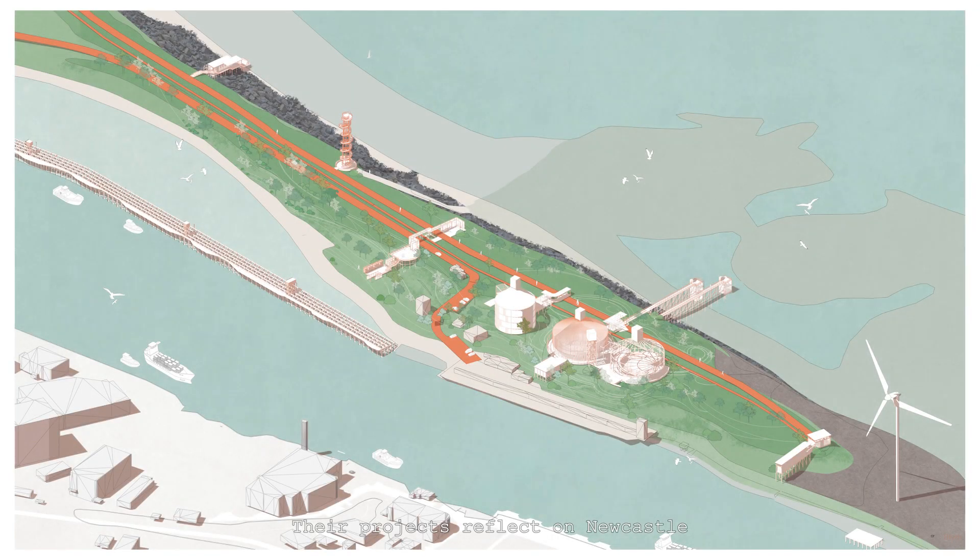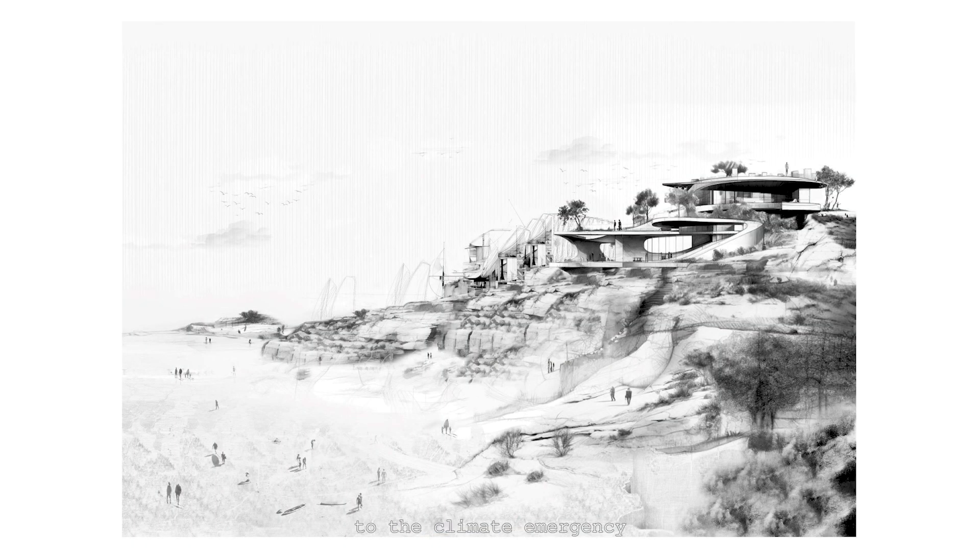Their projects reflect on Newcastle and the surrounding area's complex relationship to this industrial legacy and its relationship to the climate emergency.